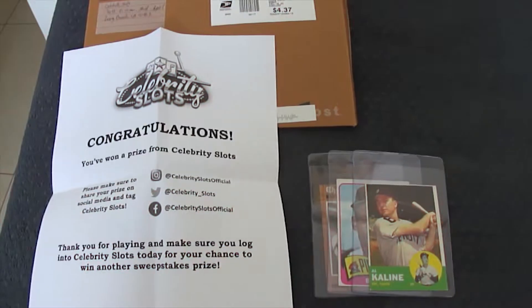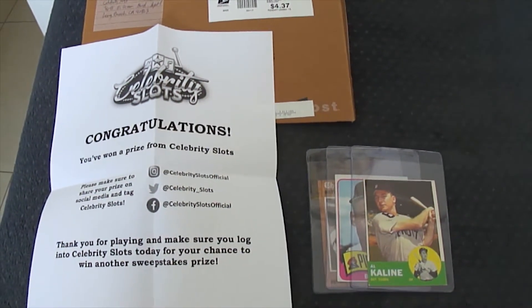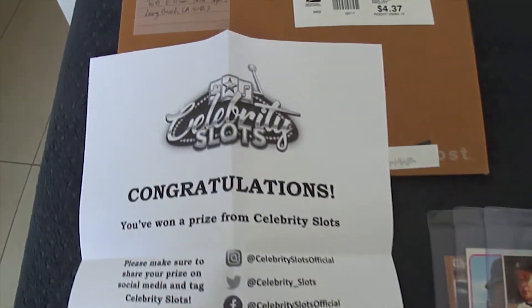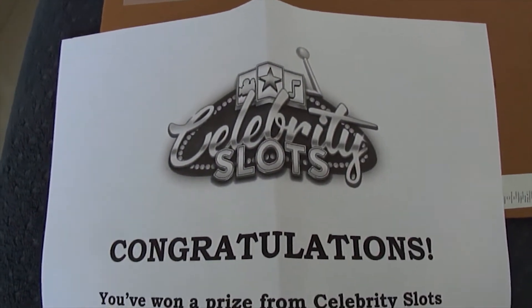Did you read all that? Did you? There will be a test later and hell to pay if you failed. Okay guys, this is going to be a brief video today.